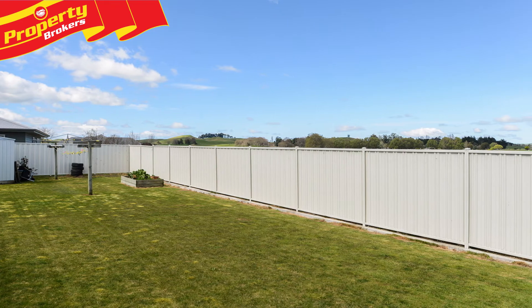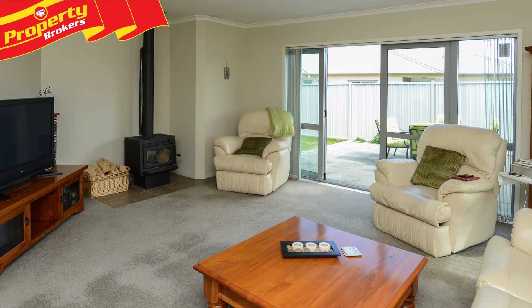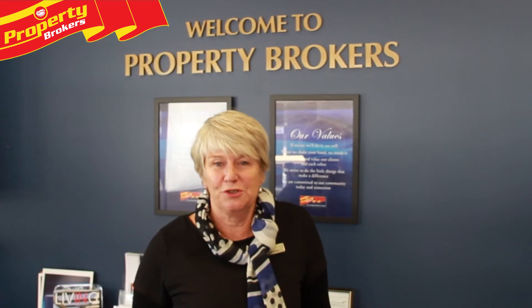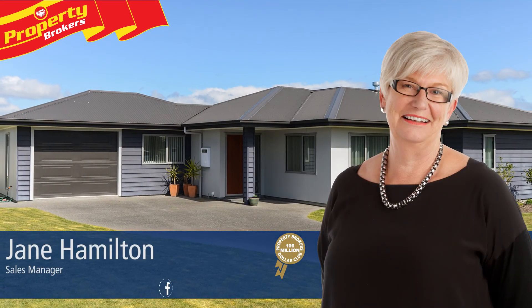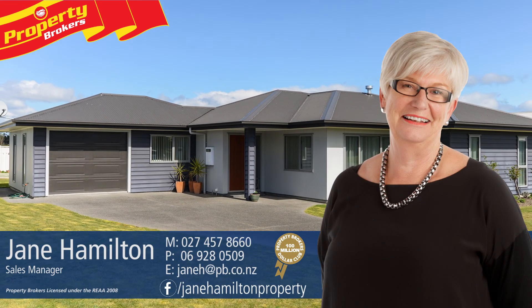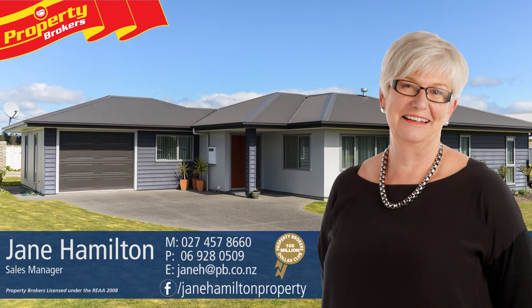Time is of the essence, so contact Jane now to find out more and to arrange your private viewing. If you have any questions about this or any other properties, please feel free to give me a call. Jane Hamilton at Property Brokers Waipukā. Call Jane anytime on 027 457 8660.